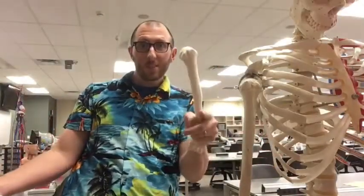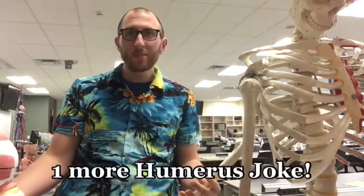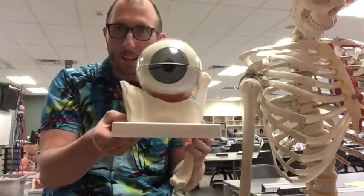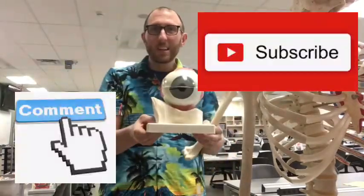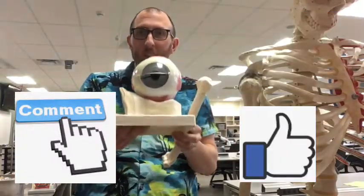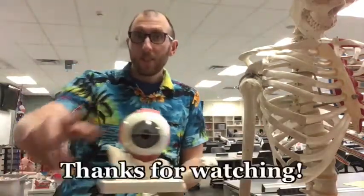That's it for this video on the humerus, but I have one more joke: hopefully you didn't find my jokes earlier cornea! Like and subscribe if you found this funny, comment below, and I'll keep bringing you anatomy jokes. I'm Professor Klein in the Human Anatomy Lab at Ohio University — thanks for watching.